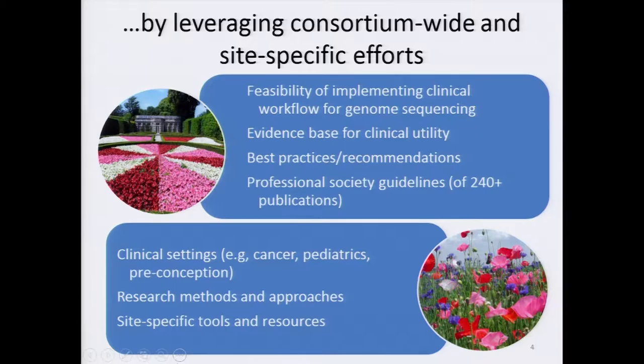It's also true that when CSER was initially envisioned, the Many Flowers Bloom approach was also fundamental. Within the basic project structure, investigators had the flexibility to refine their sites' focus on clinical settings, on research methods and approaches, and on site-specific expertise that could drive innovation in key areas. Going forward for CSER II, we will likely benefit from a balance of both approaches.